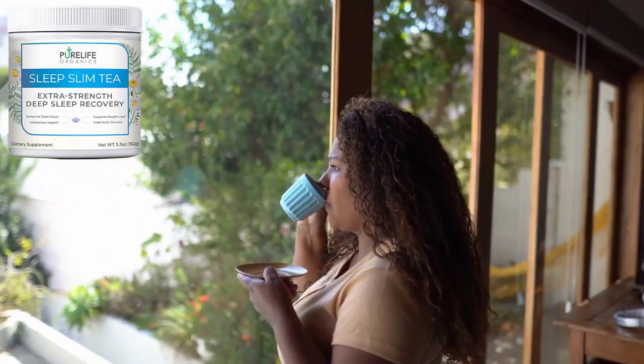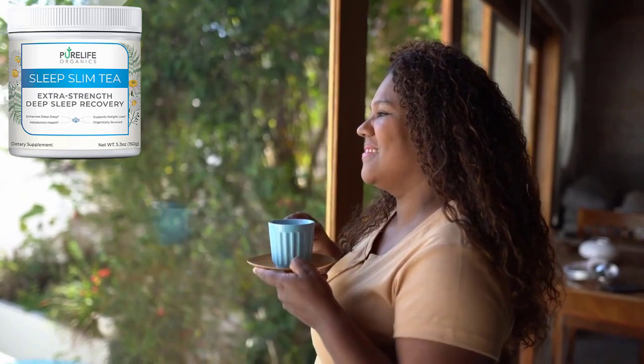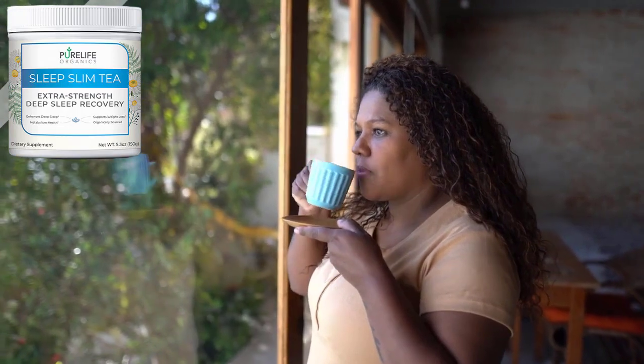How to take it: Sleep Slim Tea comes in powder form. You can put one scoop of this powder in your tea and drink it 30 minutes before going to sleep, every day. You will see results in the very first week of use.